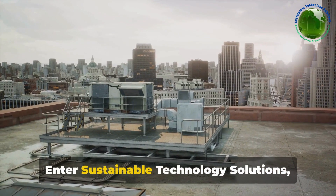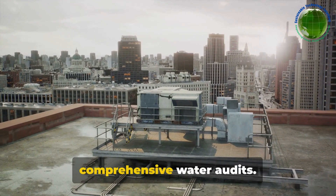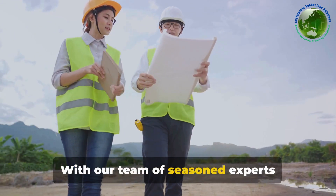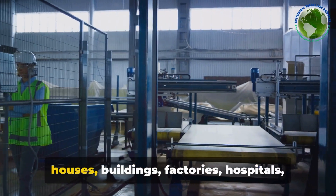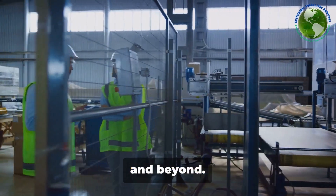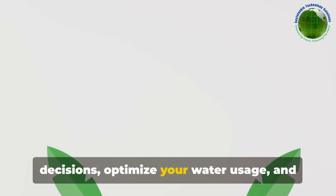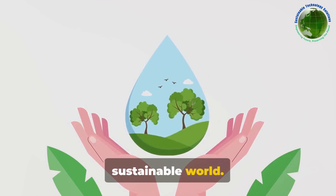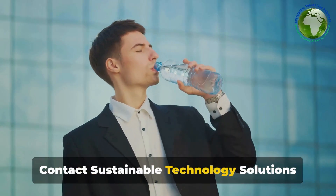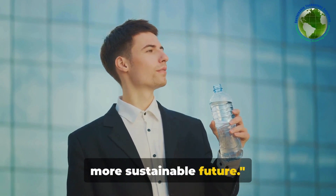Enter Sustainable Technology Solutions — your reliable partner in conducting comprehensive water audits. With our team of seasoned experts boasting over two decades of experience, we're equipped to handle audits for houses, buildings, factories, hospitals, and beyond. We're here to help you make informed decisions, optimize your water usage, and ultimately contribute to a more sustainable world. Contact Sustainable Technology Solutions today and take the first step towards a more sustainable future.